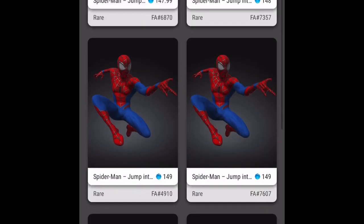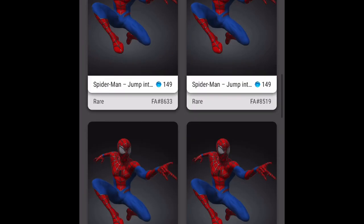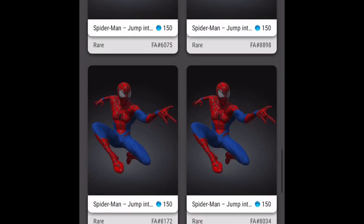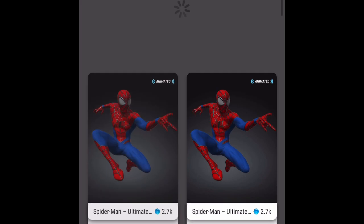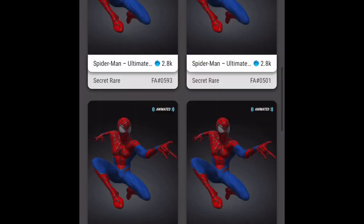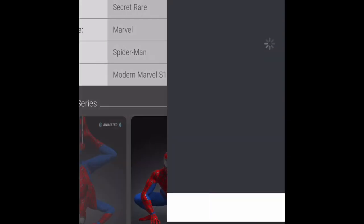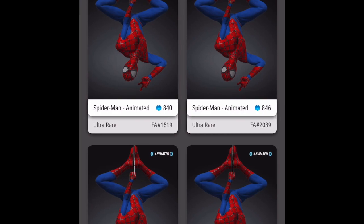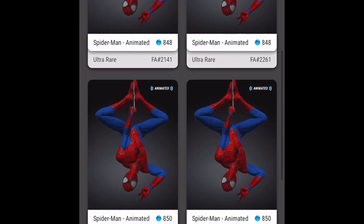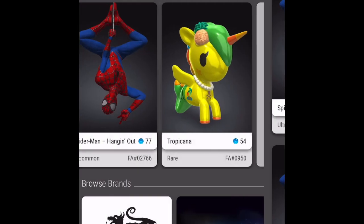Here we have the rare — floor price is about 148 right now, lowest I've seen it go is about 145, so it's been pretty stagnant. The secret rare floor price is about 2.7k, lowest I've seen was about 2.5k, so the floor has gone up quite a bit to around 2.6k, though it's bound to fluctuate. And finally the ultra rare — floor price is about 840 right now; lowest I've seen it go was about 670. It's stabilizing at around 800 or so.